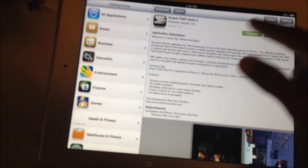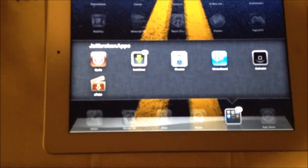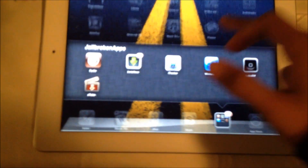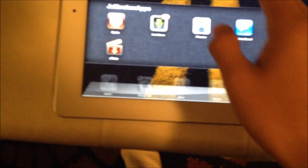I have a search bar, updates, and whatnot. Got Winterboard — I don't even know why I have Winterboard. So yeah, I have Installous, Cydia, everything's working.